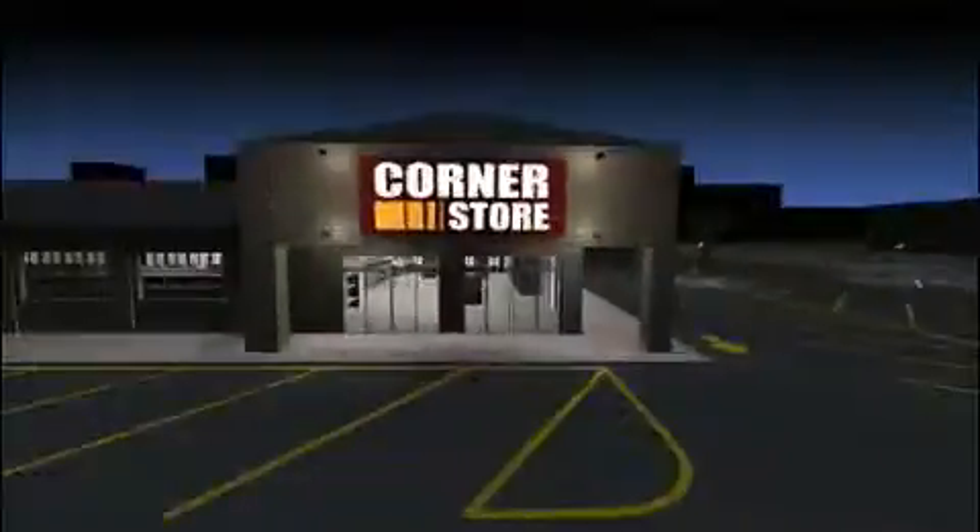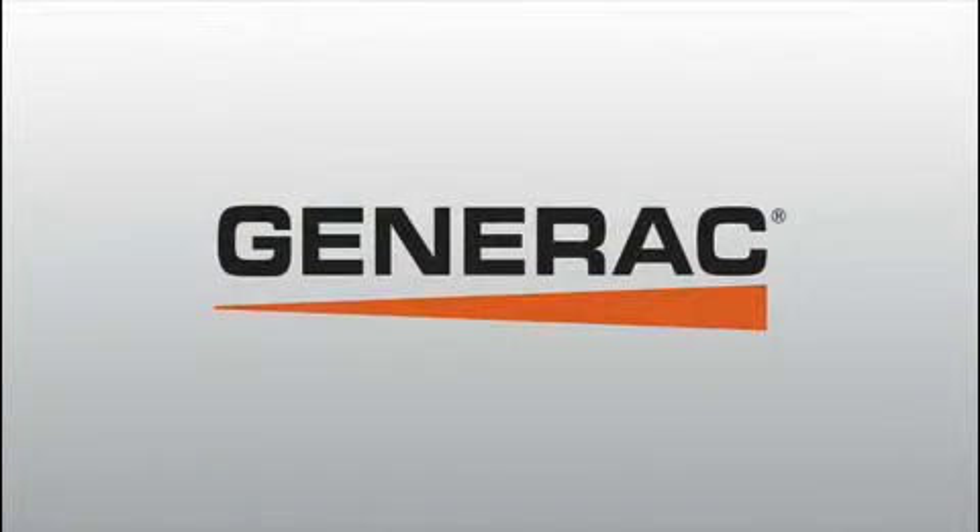Install a quiet, clean, and affordable backup solution from Generac. You can do it.